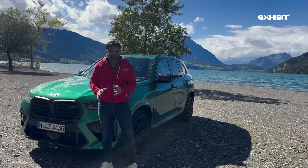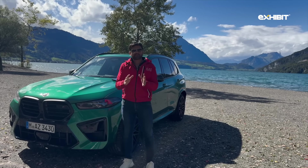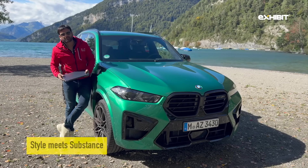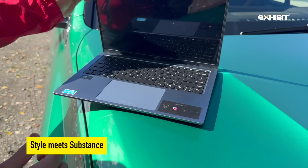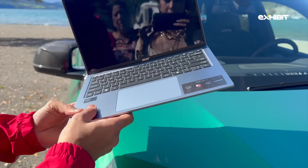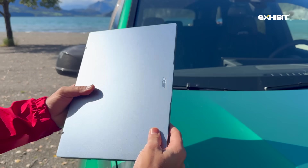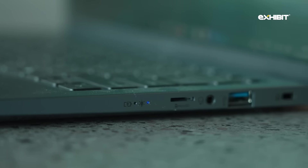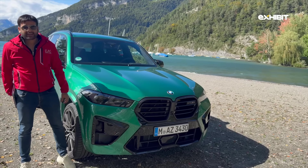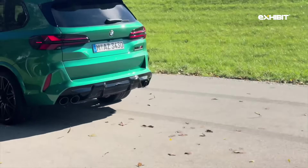First up, looks matter. The BMW X5M Competition is a statement on wheels — wide stance, muscular lines and a kidney grille that practically growls at you. It's a definition of intimidating elegance. And on the other side, we have the Asus Swift Go 14 which is all about sophistication and finesse. Weighing just about a kilogram, it whispers sophistication — doesn't shout for your attention. It's like the James Bond of laptops, with all the Thunderbolt ports to arm you with all the workhorse capability that you need.